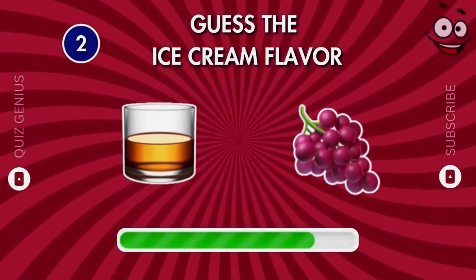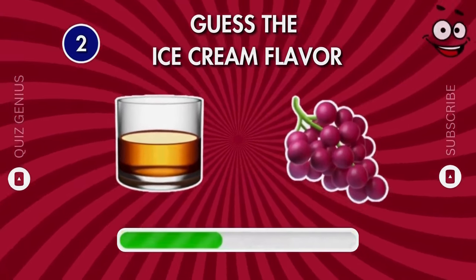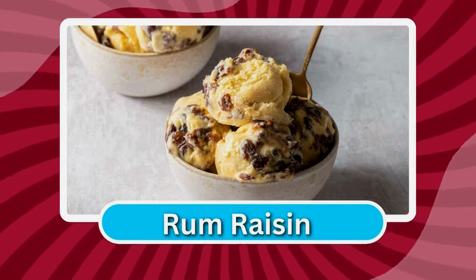Do you recognize this flavor? Bingo — rum raisin!